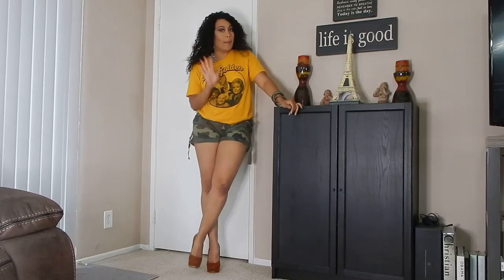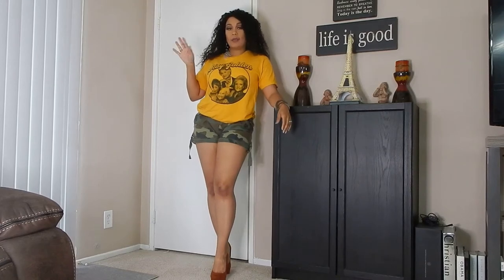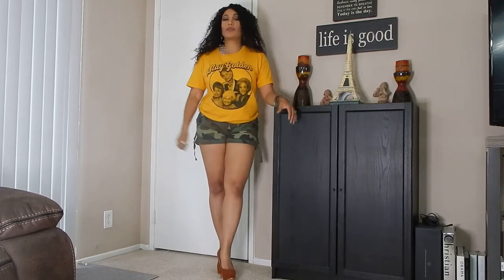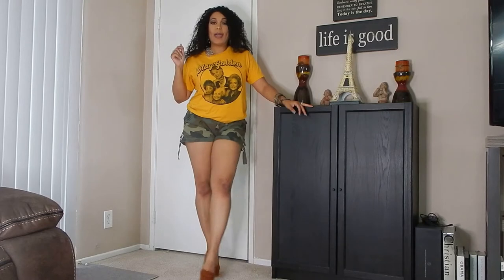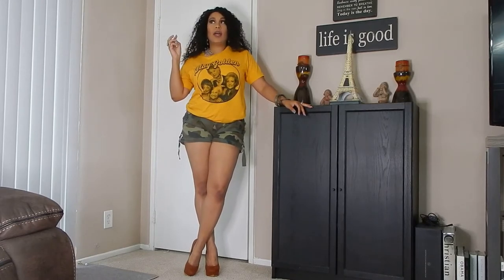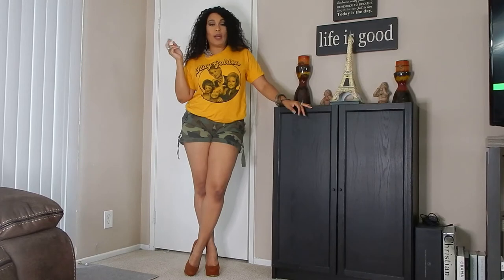Hey y'all, welcome back to my channel! As you can see in the title, it's a style t-shirt four different ways. I'm doing a collab with my friend Shannon, so make sure you watch her video at the end. Watch the whole way through — I have four different looks: casual, business casual, a brunch look, and a going-to-a-club-or-party kind of look.